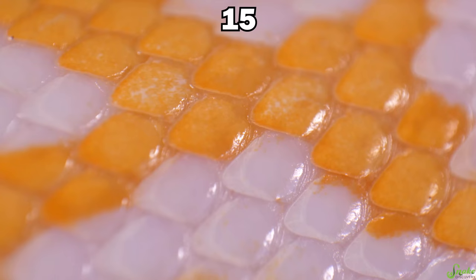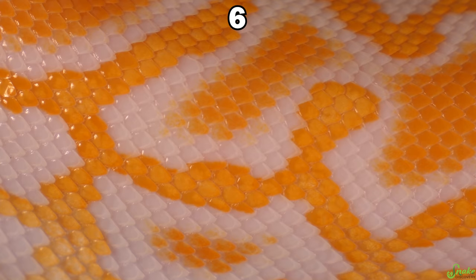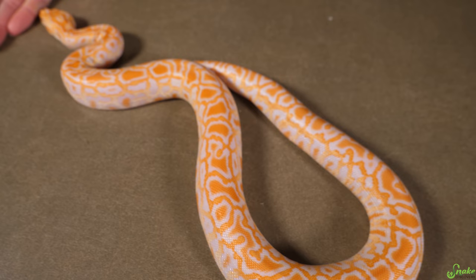Round two. This species of snake is native to Asia. It has heat-sensing pits to help it locate its prey, even in the dark. And finally, this species is invading the Everglades in Florida. This one is a Burmese python, specifically an albino Burmese python.